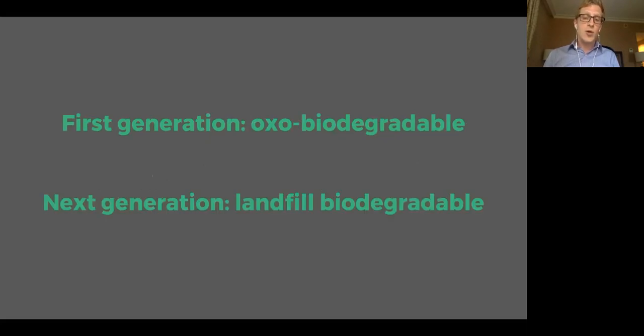There are two major categories of these additives on the market. The first generation are the oxo-biodegradable, or oxo-degradable, or simply oxo. The next generation has even more names: landfill biodegradable, enzyme-mediated biodegradability — there's a new one every day. They are very different, so I want to tell you as fast as I can about the important differences between them.